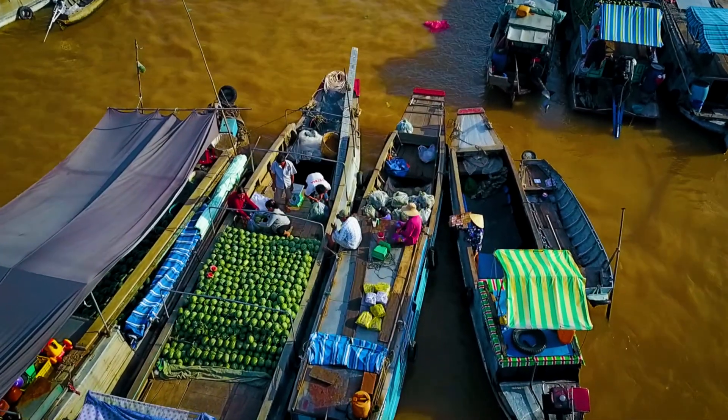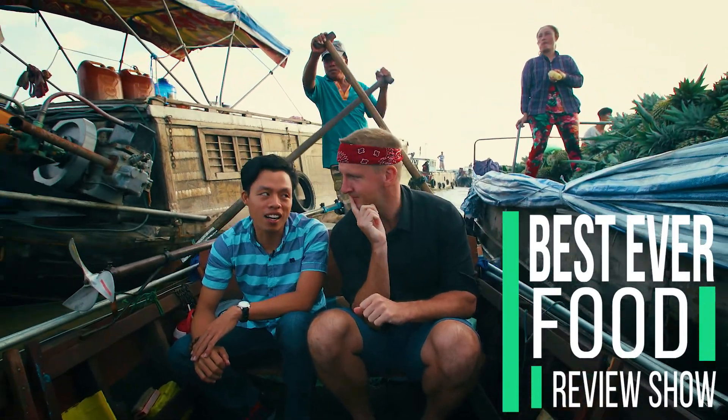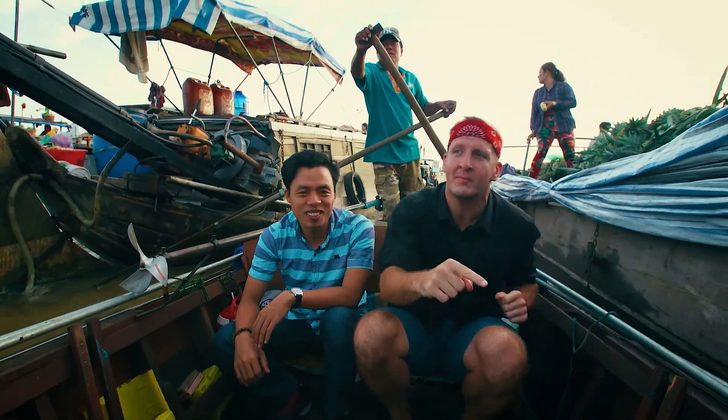Today we are going on another fun food adventure. This time we are in the Mekong Delta in a town called Cang Long City — nailed it! — where we are at the floating market.